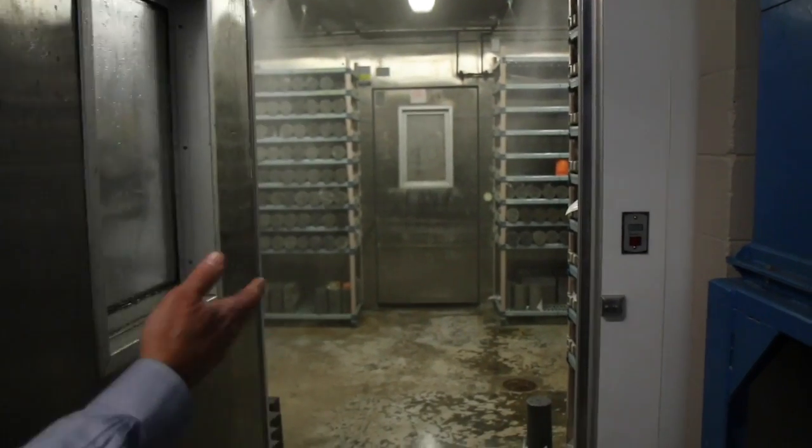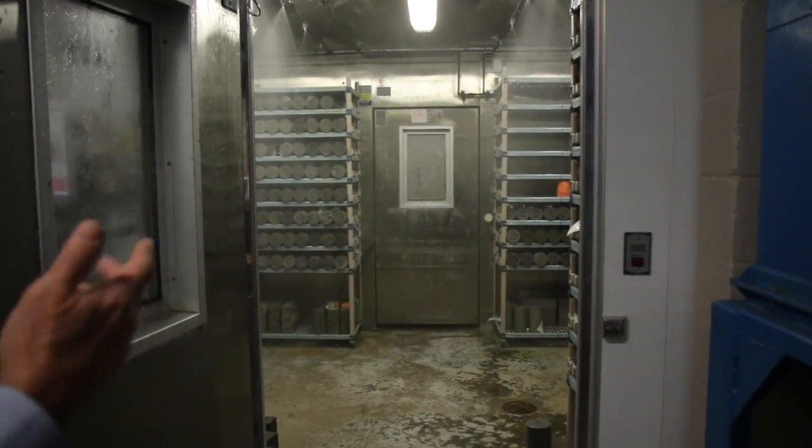And the specimens stay in here for 28, 56, 90 days — whatever the requirement is.